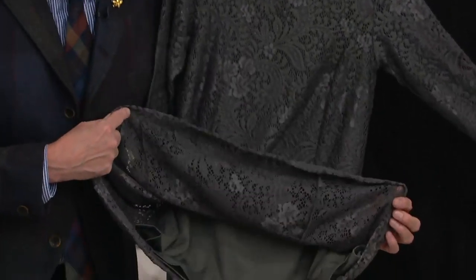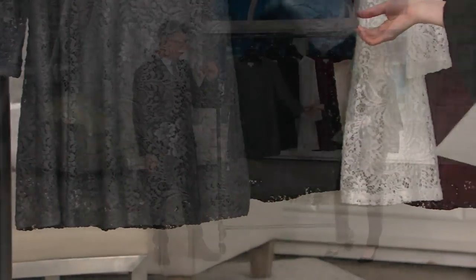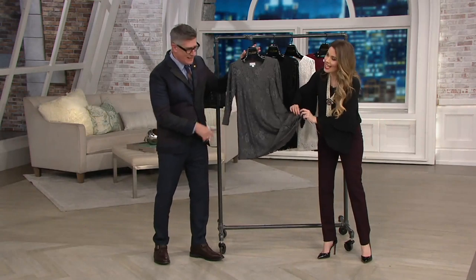Fully lined on the inside with a jersey lining as well. So no worry about, do I need a camisole? Do I have to have a special t-shirt? It's going to be over the head and done. And going back to the lining, there's something that I love that you did. Oh, the little swing tack? Yes, the swing tack.